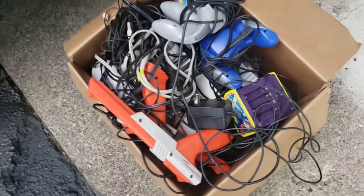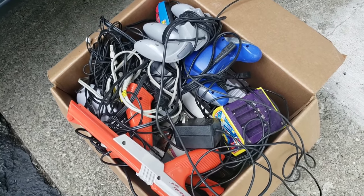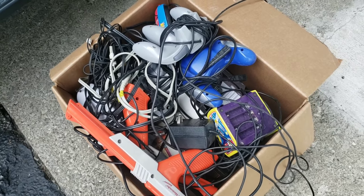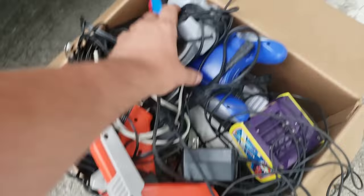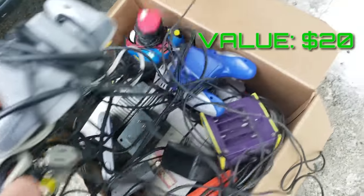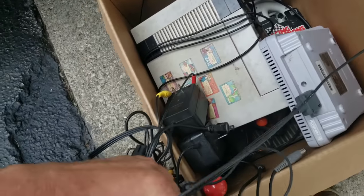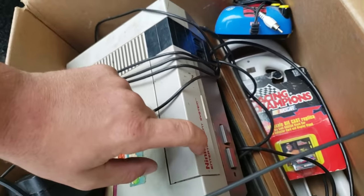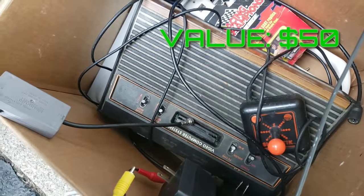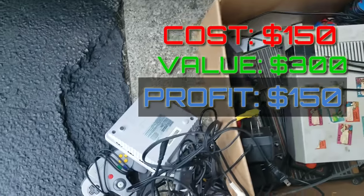Alright guys, so I had these video games that came out of the locker that you guys didn't get to see — I was in a huge hurry and didn't film — but I'm showing you the last half of the unit. This is what I found. How cool is that? Nintendo zappers, two of them, plus a bunch of controllers. We've got Super Nintendo, a Nintendo NES, and an original Atari, plus some other little knickknacks. Not a bad start to that unit.